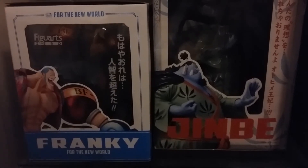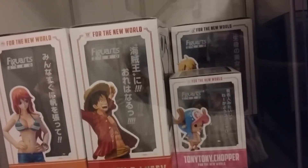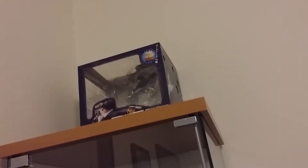Onto the display cabinet, got my one-piece figures here. All currently boxed, because I don't have a place to store the boxes. Vash the Stampede, Trigun of course, Badlands Rumble. Very nice figures.